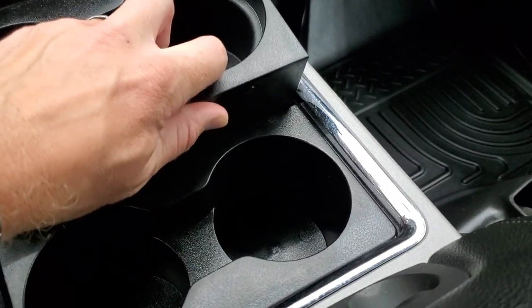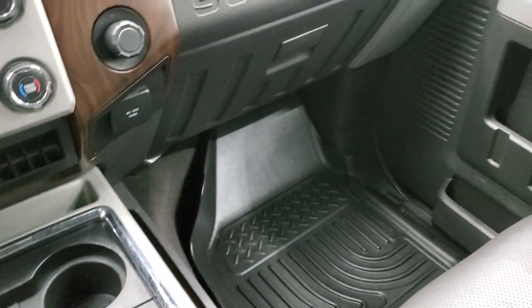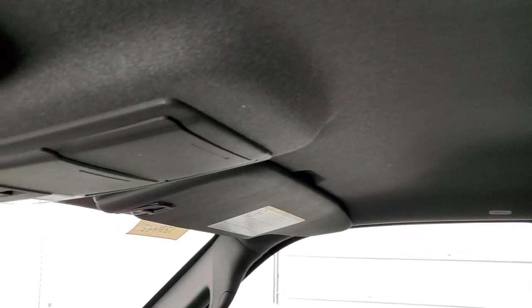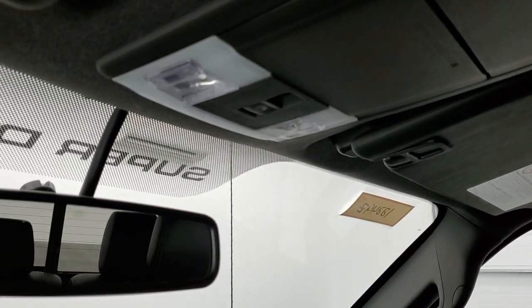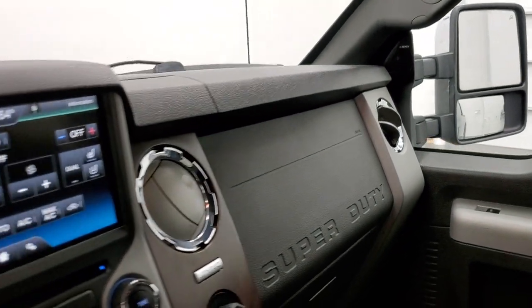The passenger side floor mat and seat are in excellent condition — no rips or tears. The headliner is in really nice condition as well; I didn't see any rips, scuffs, or scrapes. There are side curtain airbags, a power sliding rear window, map lights, and an auto-dimming mirror. We'll take a quick look at the back seats and then start it up and take a look under the hood.